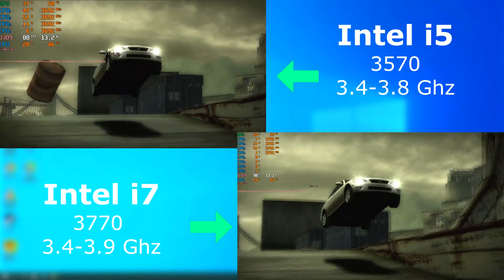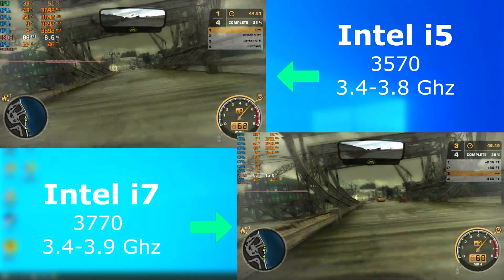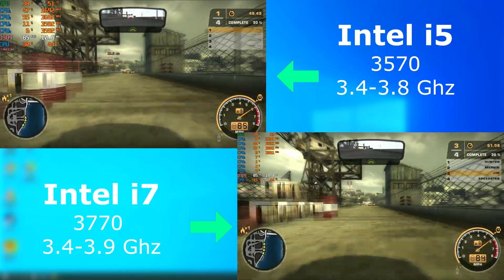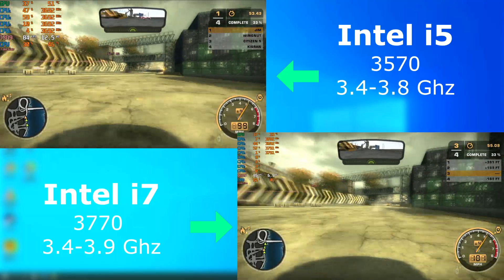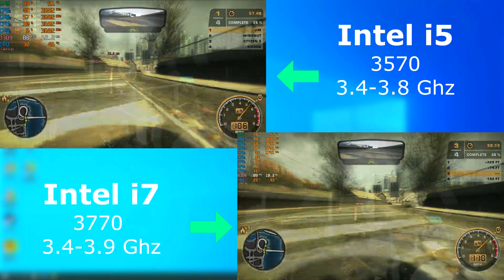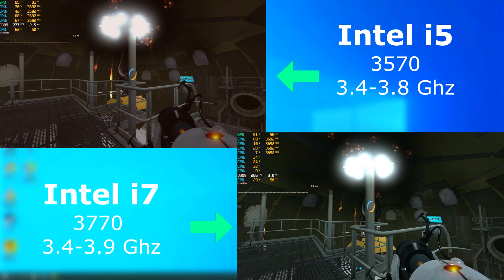Need for Speed Most Wanted is an older game, and it doesn't really take advantage of or really need any of the extra resources provided by the i7, therefore both performed about the same. And as usual, our wonderful Portal 2 ran fantastic on both, with similar frame rates.